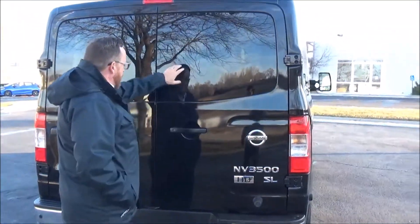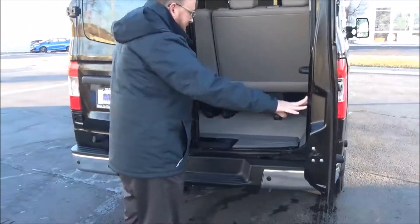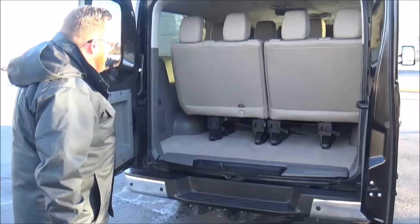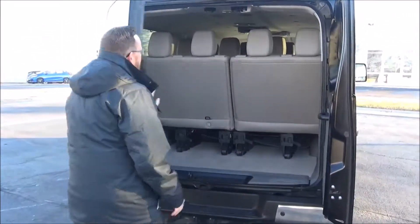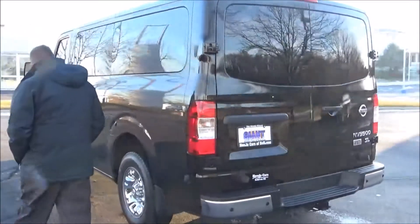Does have the surround sound backup cameras, high-mount brake light, rear window defrost, tow package, and parking sensors as well. It's got the dual opening doors — and yes, those seats will come out too.